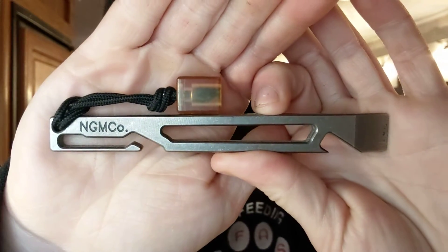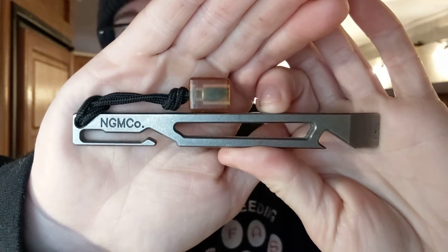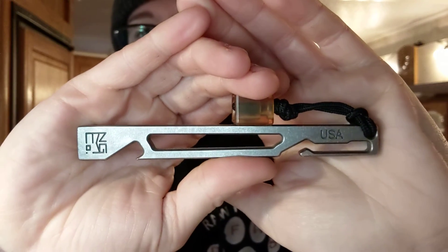The next thing I have is my Nice Guy Machine Company Plain Jane Bar. This is a pry bar — I believe it is five inches long — and it's very lightweight, very useful, and I really enjoy it. I have been testing this for an extremely long time and I highly recommend it; it is my favorite pry bar. A lot of people don't find the need for a pry bar in their everyday life, but I surprisingly do. I live in a camper, there are always covers and things to pry apart and things get stuck. It does save me from possibly breaking my pocket knife edge.